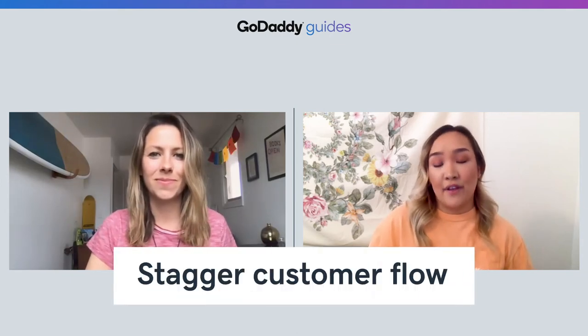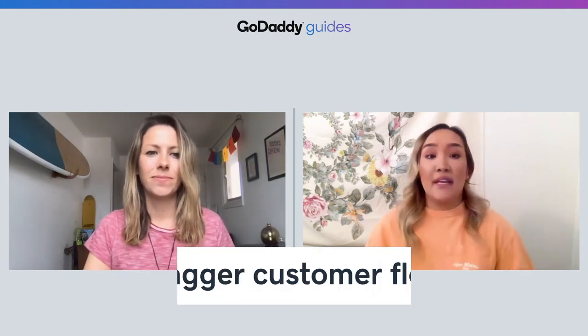And finally, number seven, stagger customer flow. If you absolutely have to bring people into your store, consider monitoring the amount of people allowed in at any given time. The less crowded a store is, the less likely people will be in close proximity. As customers wait in line, you could put down markers on the floor six feet apart to remind them of social distancing. Many stores also offer special times for seniors to shop before the general population, as they require extra care during these challenging times.